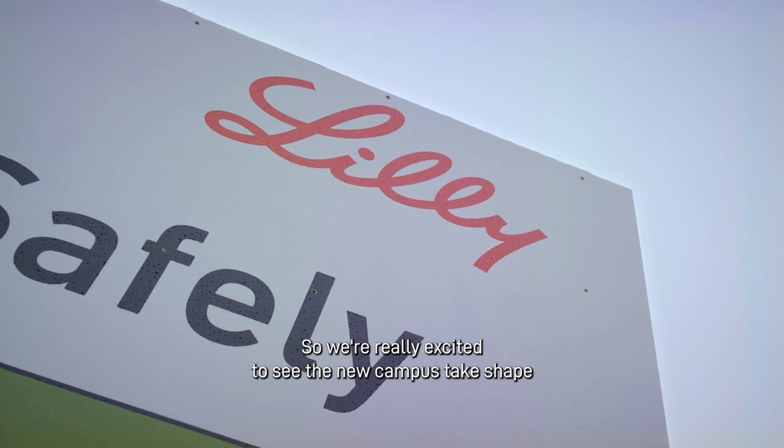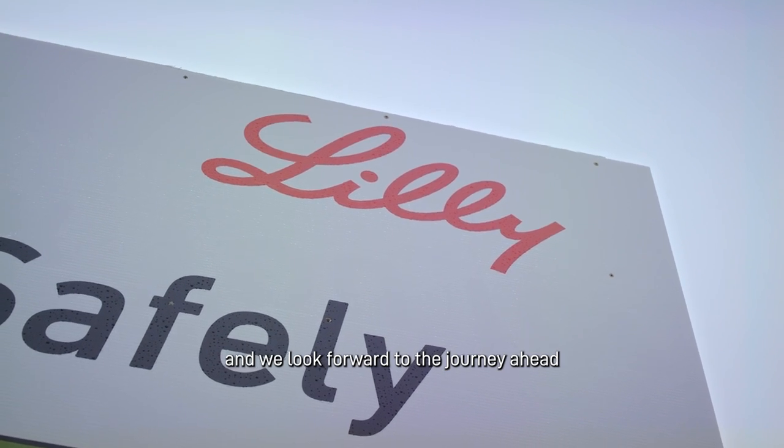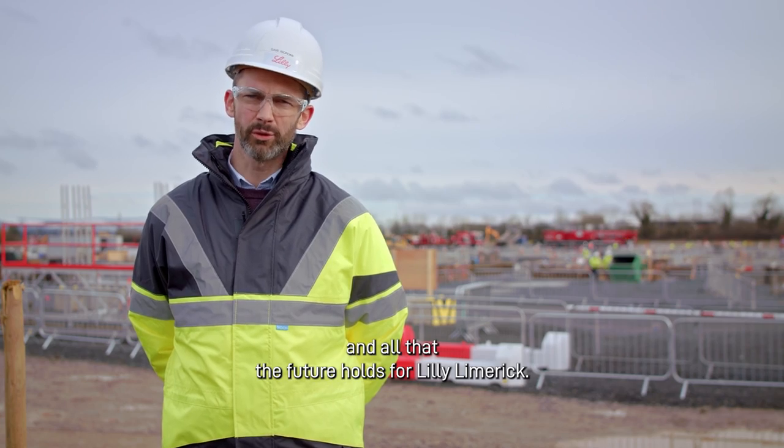We're really excited to see the new campus take shape and we look forward to the journey ahead and all that the future holds for Lilly Limerick.